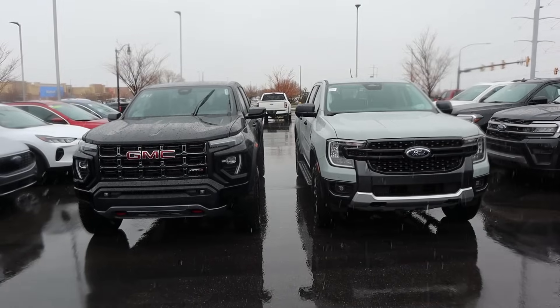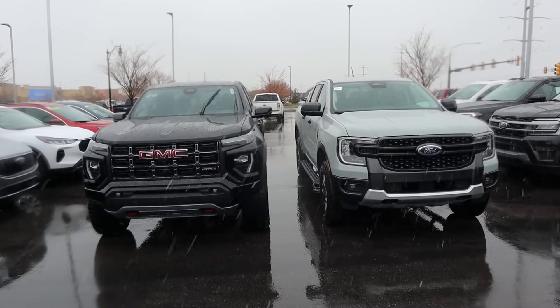Hey everyone, it's Ben Hardy here and today we're going to be comparing the new Ford Ranger to the GMC Canyon. Before we get into this video, I want to give a huge shout out and thank you to Jerry Steiner GMC here in South Jordan and to Larry Schmiller Ford here in Draper for giving me some time with both trucks. I'll include a link to both their websites in the description down below.